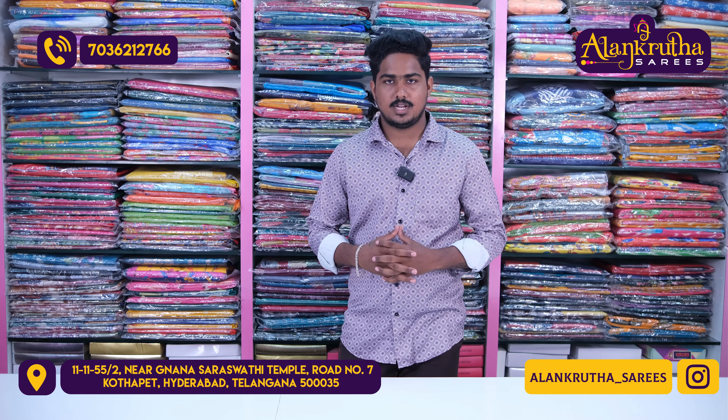In this video, we have the first variety of fancy catlog sarees. For new models, we have a different look and design.